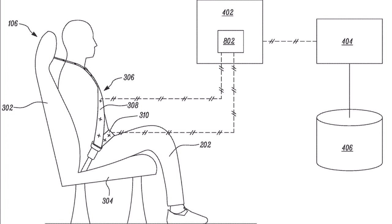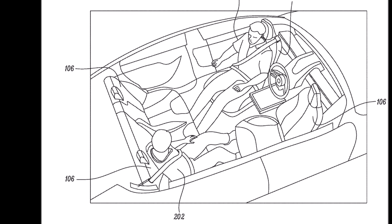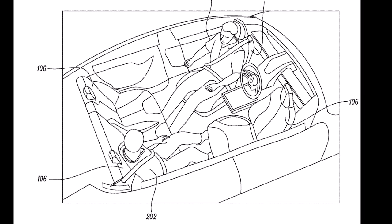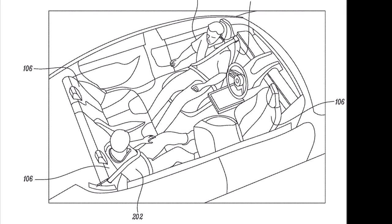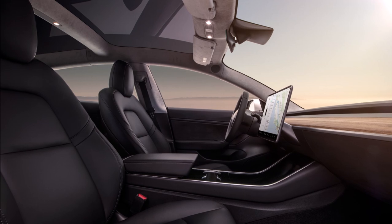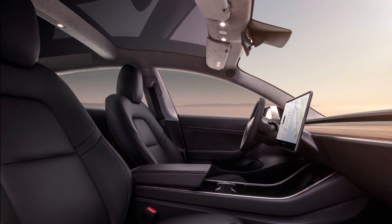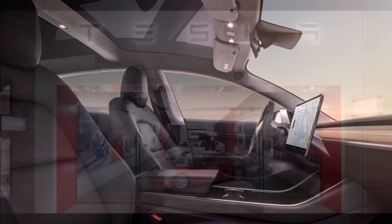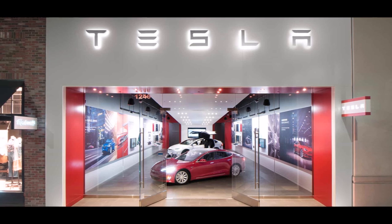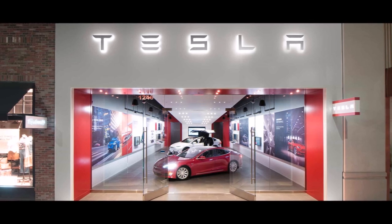Tesla acknowledged the issue of drivers not wearing their seat belts properly in the patent's background: 'For safety belt systems to be effective, seat belts must be worn as intended. However, occupants do not always wear their seat belts as intended. For example, occupants have been observed wearing the shoulder belt behind their backs, the shoulder belt portion under their arms, or holding another occupant on their lap. Currently, monitoring systems cannot determine whether an occupant is properly using the seat belt. Thus, there is a need for a system that detects improper use of the seat belt,' Tesla wrote.